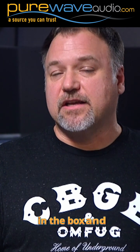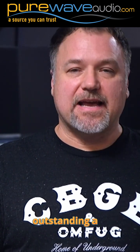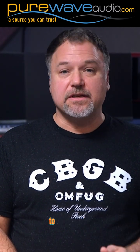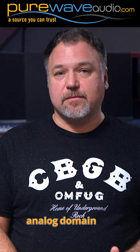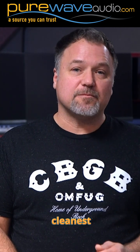If you're mixing in the box and also using outboard gear, it's a good idea to have outstanding A-to-D and D-to-A converters. Companies like Lynx and Merging are known to have a clean, uncolored sound with the ability to convert at 192 kilohertz. When running audio back and forth between the analog domain and the digital domain, the use of quality converters is essential to maintaining the cleanest possible sound.